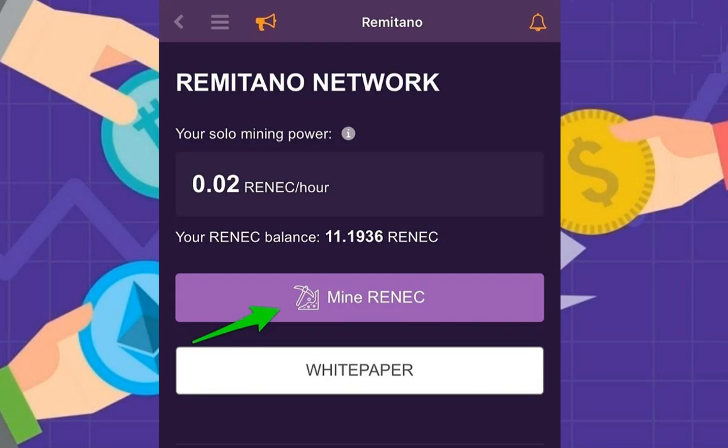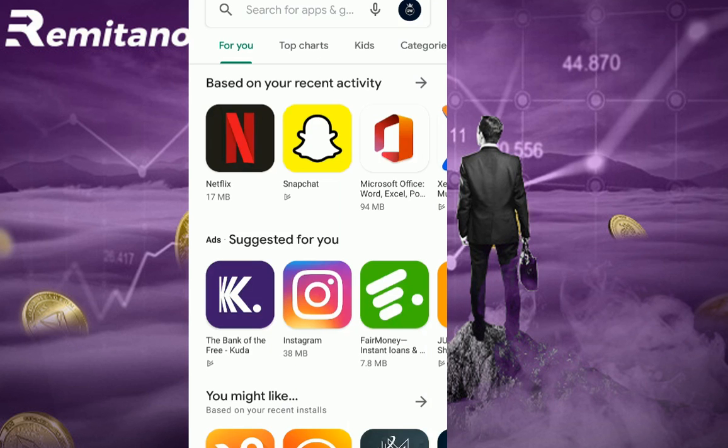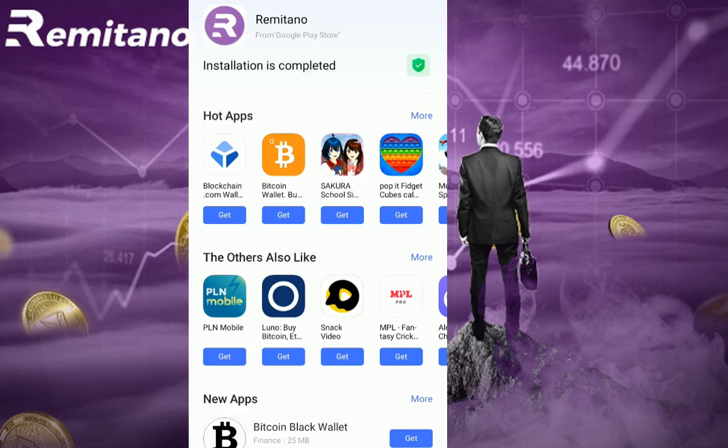Let me go over to show you how you can start mining Remetano and make over $700 every month. So you want to come to your Play Store or App Store and just type 'Remetano.' Click that, install it, and we'll wait for it to install. Download complete — we want to go ahead and open that.